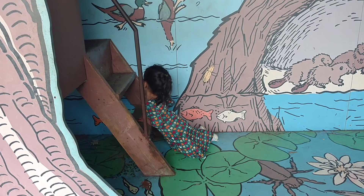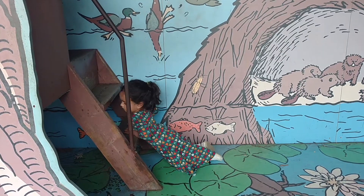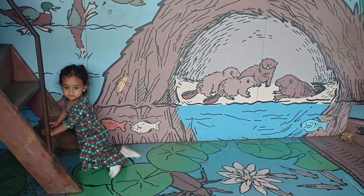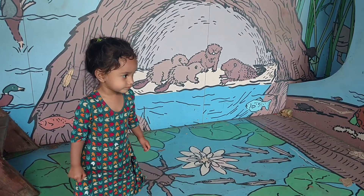Do you see stairs and fish under the stairs? Fish under the stairs. You want to come sit down? Do you see the beavers, Allora?